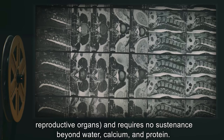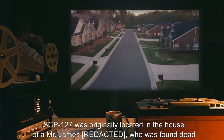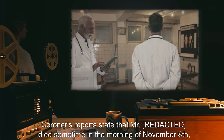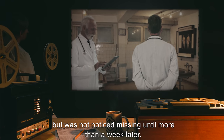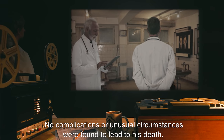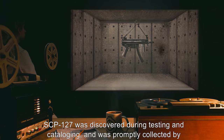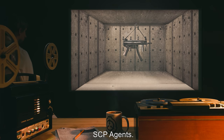SCP-127 was originally located in the house of a Mr. James, who was found dead from a heart attack. Coroner's reports state that Mr. James died sometime in the morning of November 8th but was not noticed missing until more than a week later, on November 17th, 1991. No complications or unusual circumstances were found to lead to his death. Due to his extensive gun collection, the ATF and FBI were notified to collect his weapons. SCP-127 was discovered during testing and cataloging and was promptly collected by SCP agents.